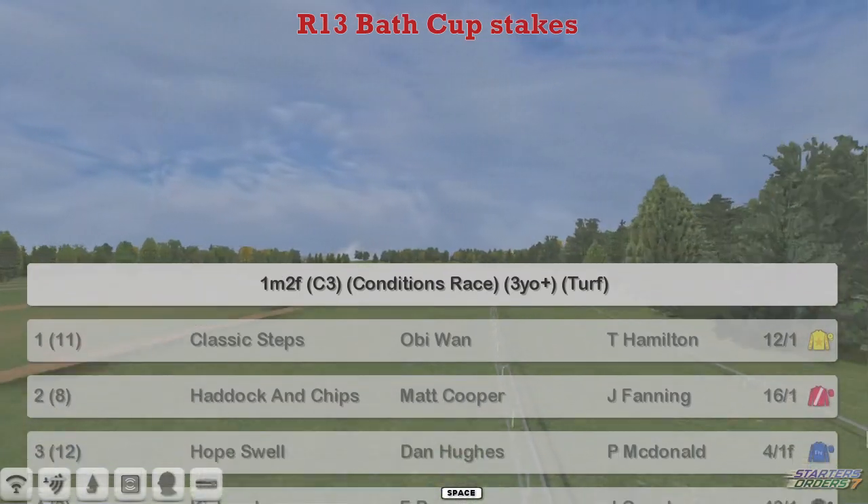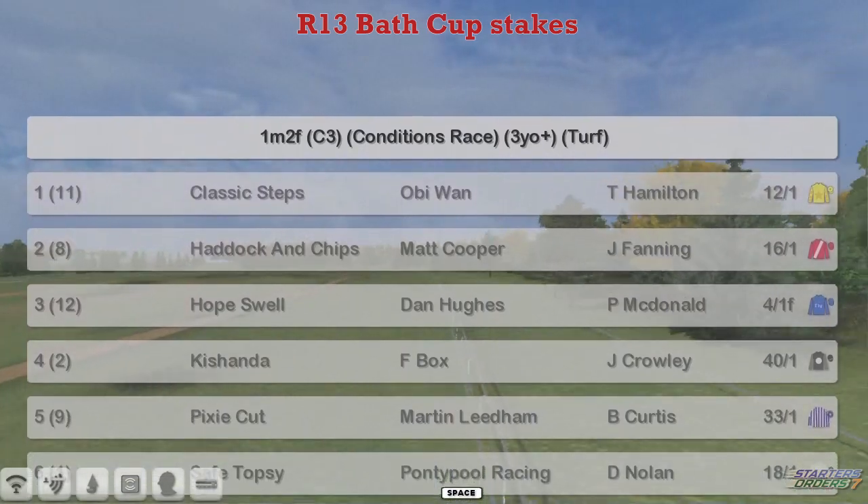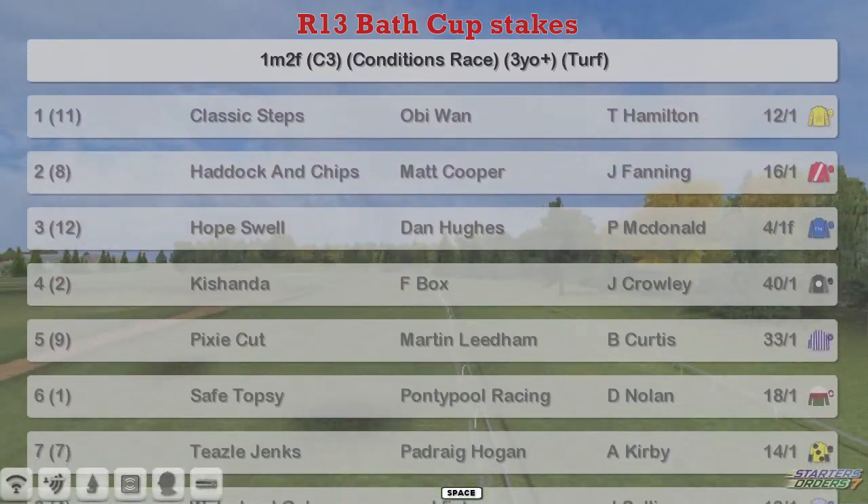The final race of day one will be the Bath Maiden Stakes, depending on where you come from. It's a 10 furlong, 3-year-olds and older event.